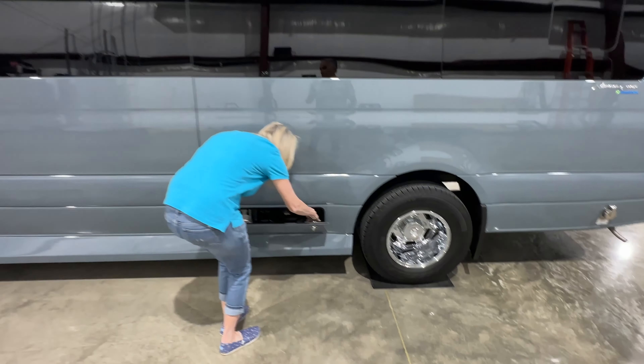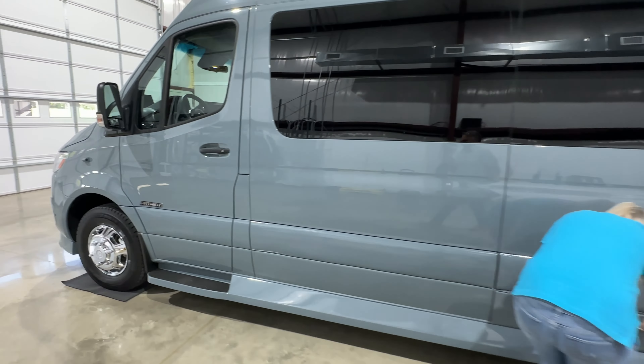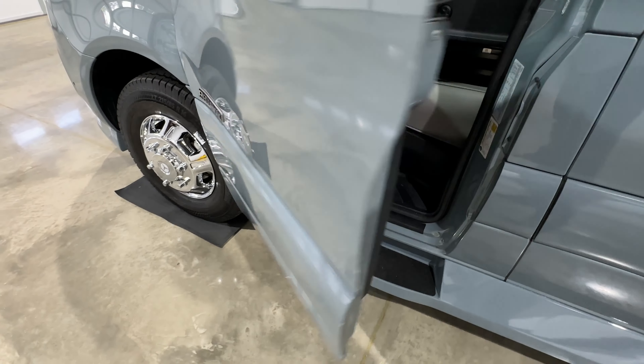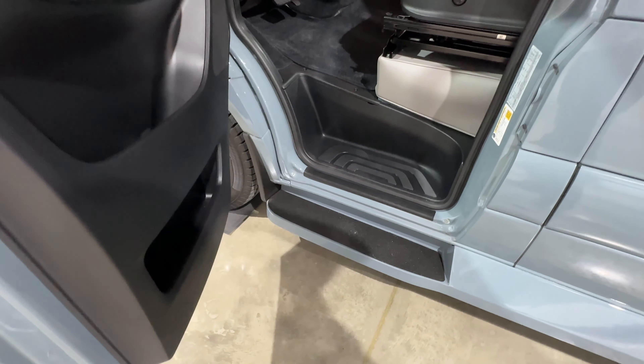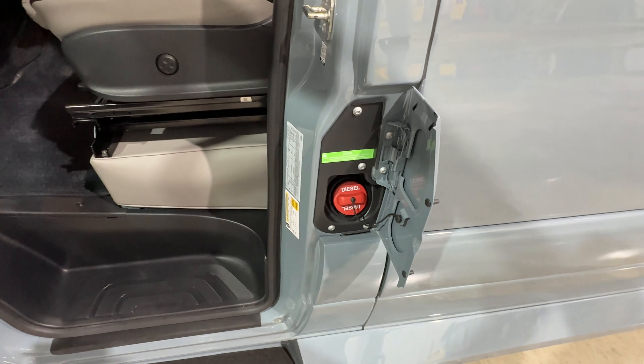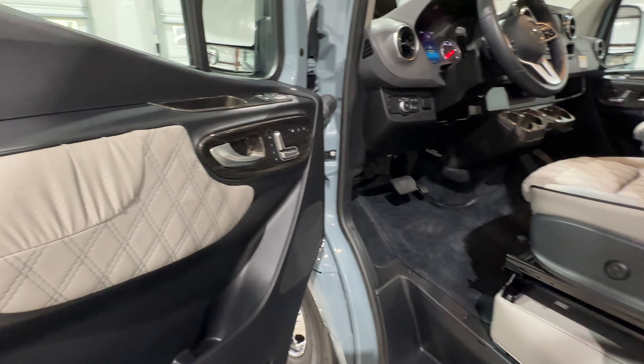Very smooth. To get in from the front it's really nice — very low to the ground, so you've got two steps to get in. There's your fuel — it holds 24 and a half gallons of diesel.